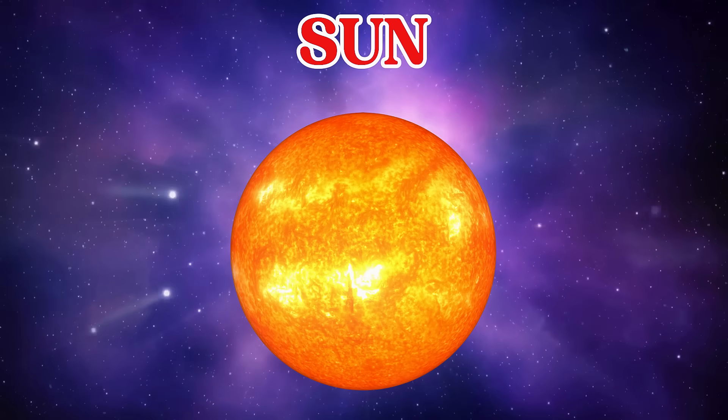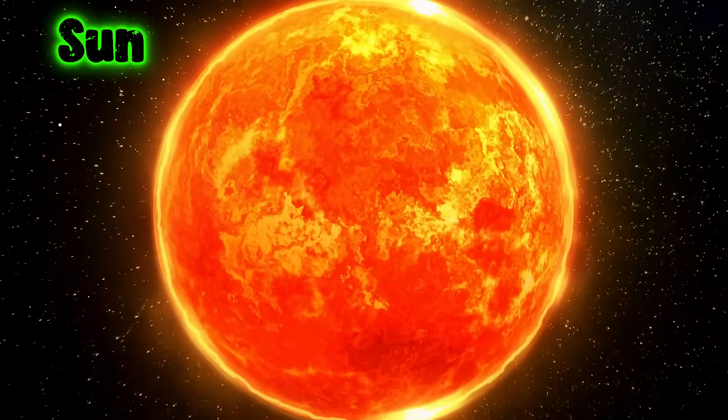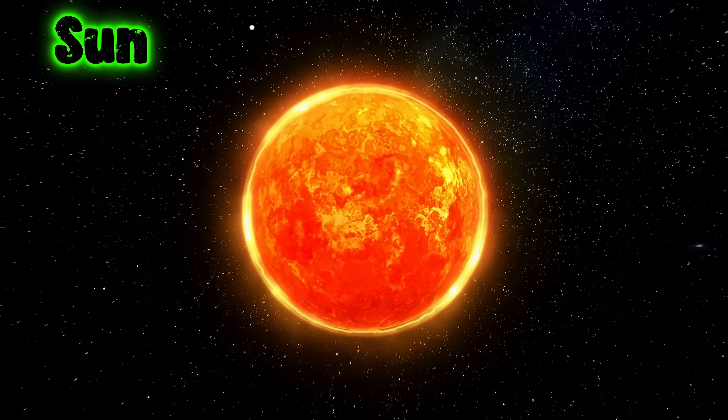This is the Sun. The Sun is a big, hot ball of fire in space. It gives us light and keeps Earth warm.